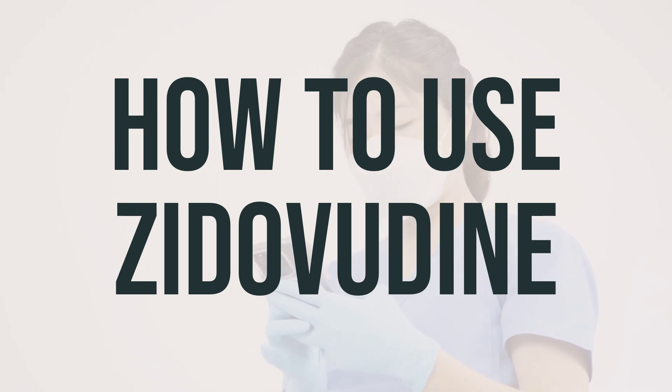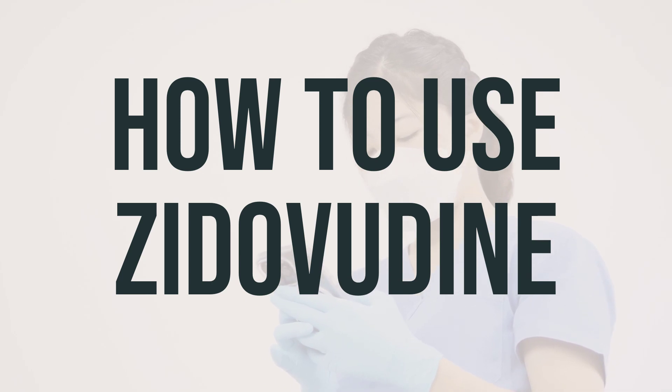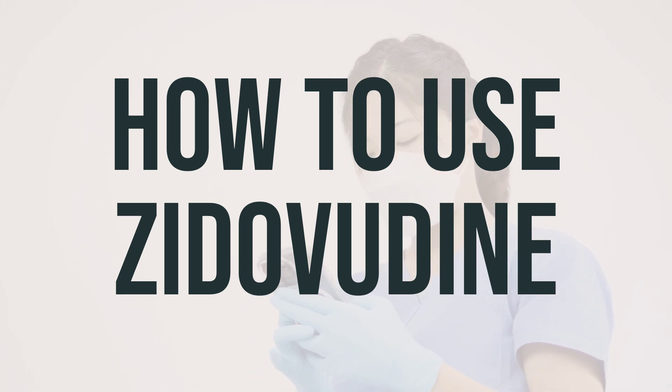Make sure to refill your medication before you run out. Don't take more or less of this drug than prescribed, and don't stop taking it without your doctor's approval. Doing so could make the virus harder to treat or worsen side effects. Take this medication two hours before or after taking clarithromycin, as it may affect how your body absorbs Zytovudine.